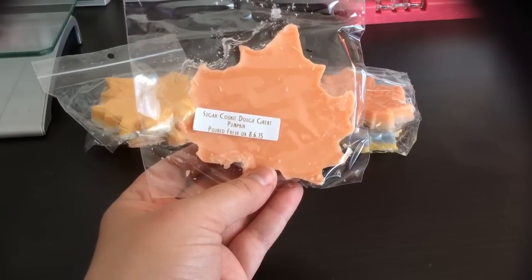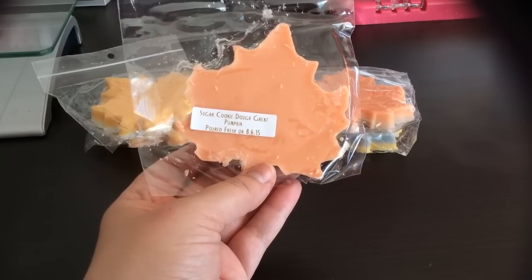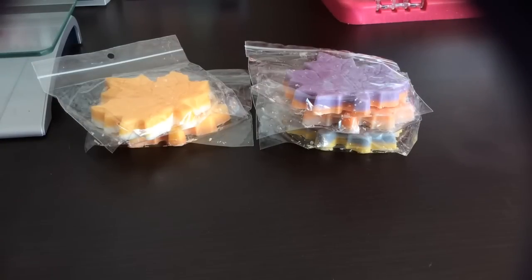This is Sugar Cookie Dough Great Pumpkin — the Great Pumpkin with sugar cookie dough added. I can actually smell the sugar cookie dough on this one — it kind of subdues the spiciness of the pumpkin and gives it a creamy, bakery scent. These are going to be so good for fall. I actually still have a few of her leaves left from last fall, which I'll definitely get to melting soon.